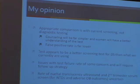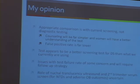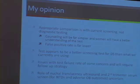The counseling will be much easier and the false positive rate is much lower. However, the issues with the test failure rate are something we are going to have to figure out — what will be the follow-up strategy for those women. The role of nuchal translucency in second-trimester serum screening is uncertain, and is something the OB community is going to have to grapple with.